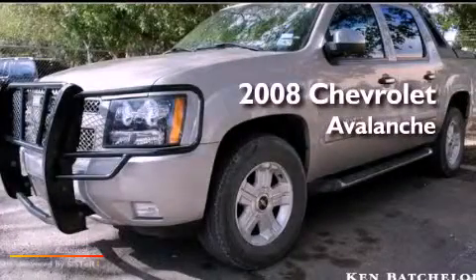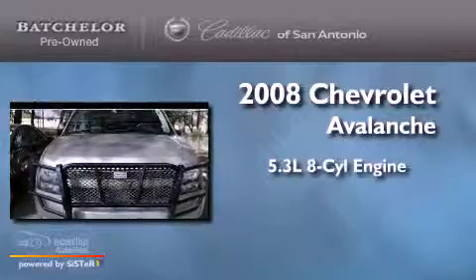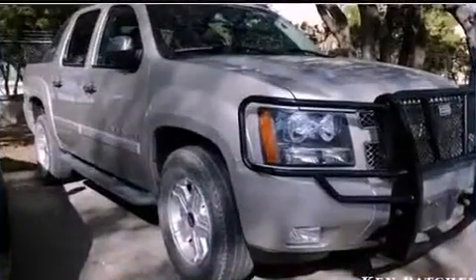This is a 2008 Chevrolet Avalanche. It features a 5.3 liter, 8-cylinder engine, an automatic transmission, and 4-wheel drive.